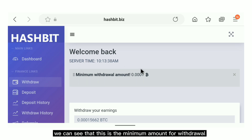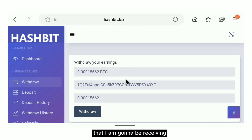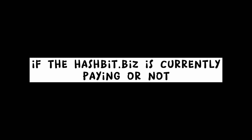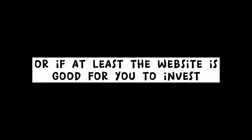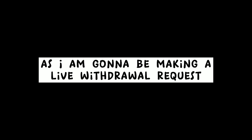Right here on the draw page we can see the minimum amount for withdrawal, and this is the amount of bitcoin I am going to be receiving into my blockchain wallet address. Let me click on withdraw. Today we are going to see together if hashbit.biz is currently paying or not, or if it is a scam or a legit site, or if the website is good for you to invest your cryptos and mine for free. Stick right to the end as I am going to be making a live withdrawal request.